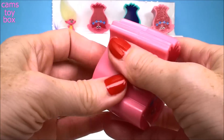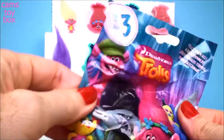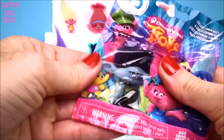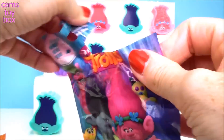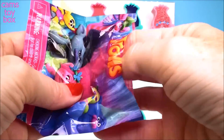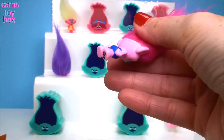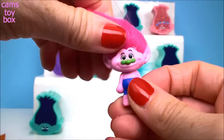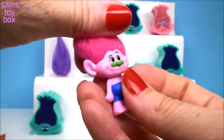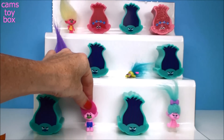Let's do another Poppy — and it's another blind bag, of course. This time it is Series 3. Here's Biggie holding Mr. Dinkles on the checklist — you think he could be in here? Let's see who we have. Nope, not Mr. Dinkles. I like his little green nose though — that's cool, right?